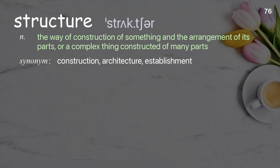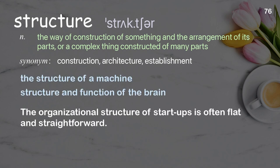Structure: the way of construction of something and the arrangement of its parts, or a complex thing constructed of many parts. Examples: the structure of a machine, structure and function of the brain. The organizational structure of startups is often flat and straightforward.